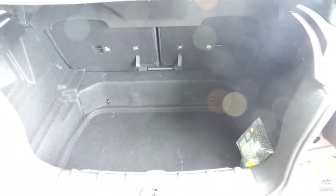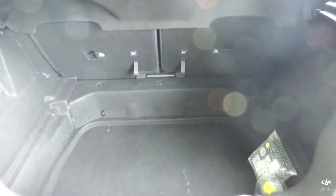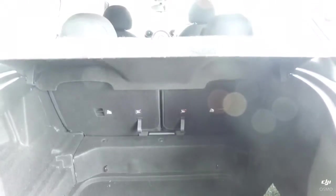Quite a good sized boot — it's quite a bit deeper than it looks, and a 50-50 split on the rear seats, so they fold down to give you a little bit of extra room.